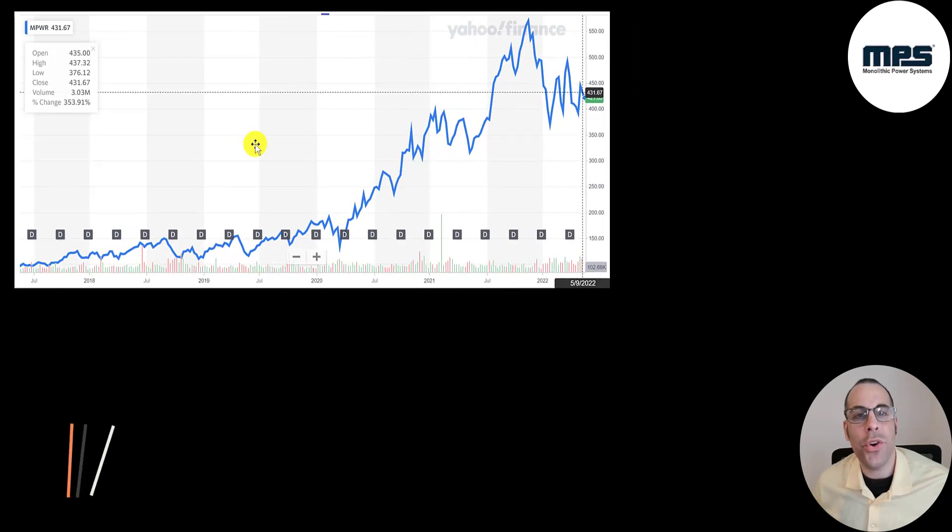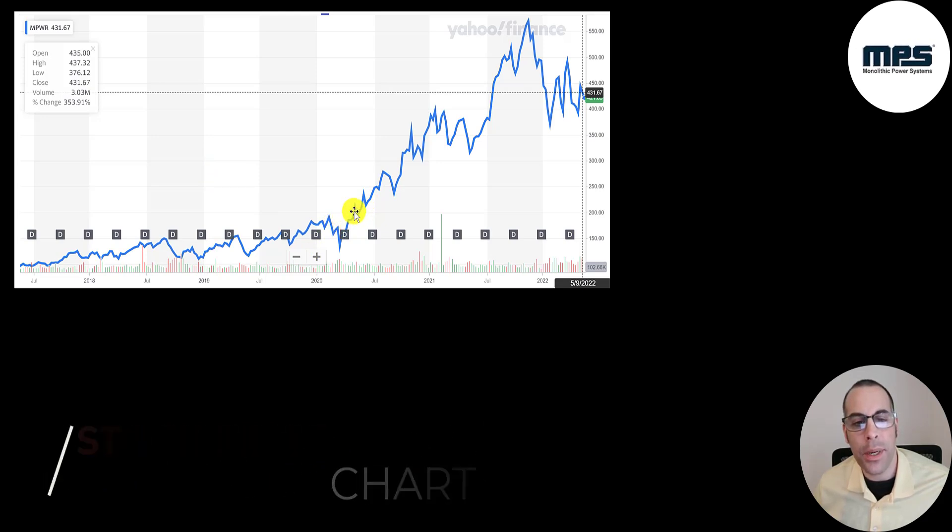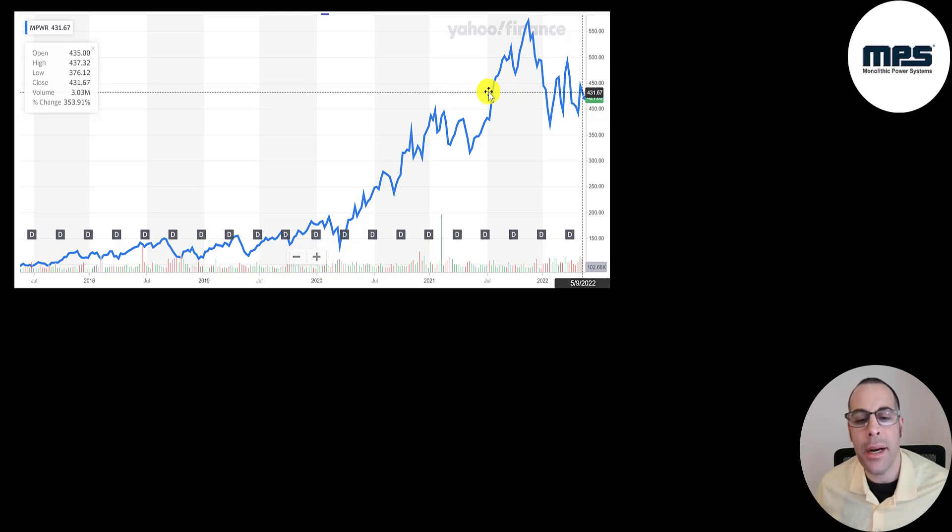This is where the stock has been trading the last five years. It was under $200 a share until the beginning of 2020, then shot up to almost $600, and has come back down during the bear market. It's currently trading where it was about a year ago. But if you bought this stock anytime before July 2021, you'd be up a pretty good amount right now.